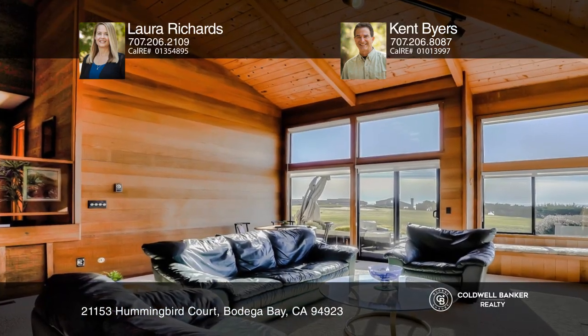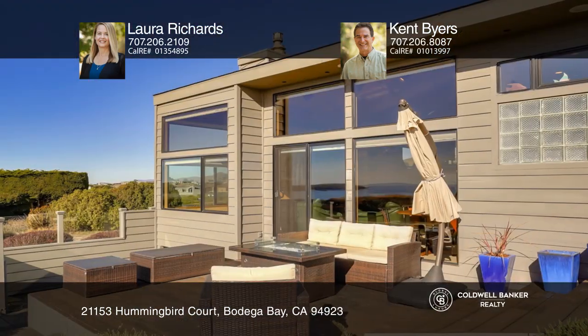The living room leads directly to the backyard through glass sliders, creating indoor-outdoor living.